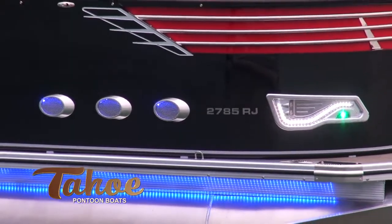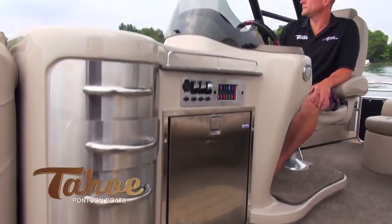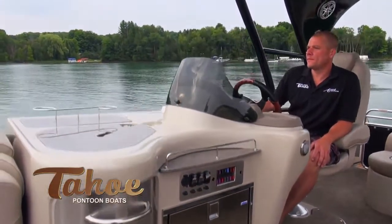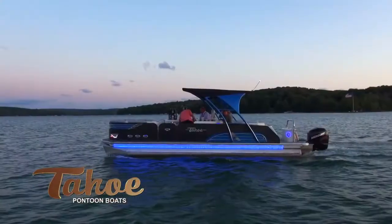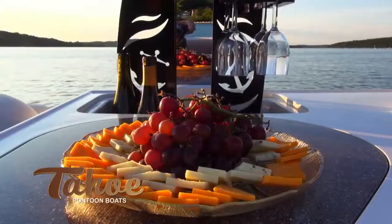27-foot models are also equipped with an entertainment center featuring a full Corian-styled surface, an electric refrigerator, large sink with stainless faucet, and the industry's only hidden electric wine rack that raises with the touch of a button.